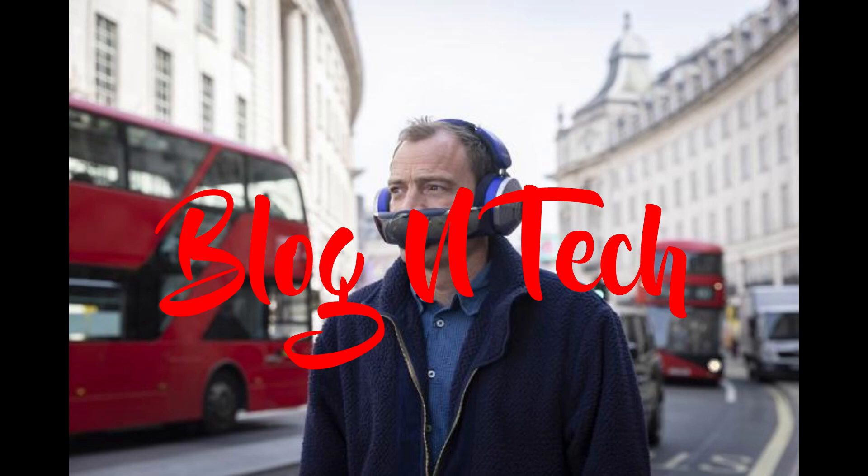Dyson, the company known to make some really good vacuum cleaners, has made some really weird headphones. These headphones are called the Dyson Zone, and what makes these weird is that they are also air purifiers that look like a cyberpunk respirator. The purpose of these headphones is to help you breathe better in a city that has bad air pollution.